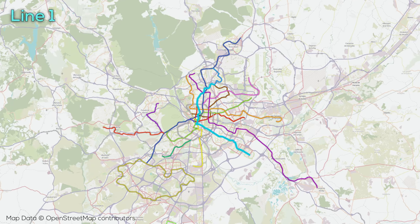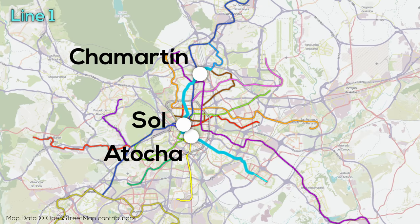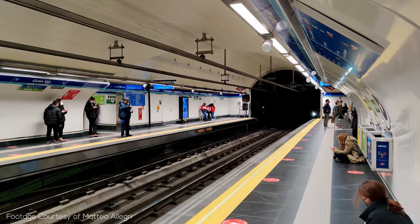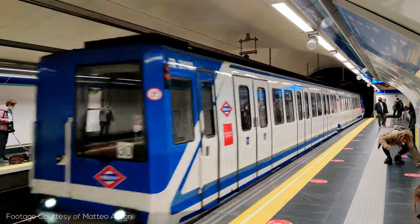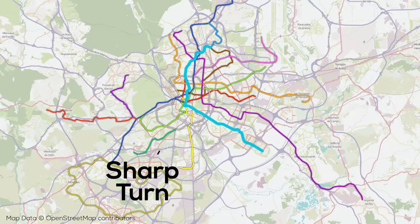Line 1 opened in 1919 and currently has 33 stations over around 23 kilometers of track. Line 1 serves a number of major stations including Chamartín, Sol, and Atocha, running from the north to the center, south, and then southwest. It's a fairly urban line, not extending too far from the center, but serving some new developments to the southwest where it was extended back in 2007. It also has an incredibly sharp turn a little bit north of Atocha that probably wouldn't pass muster on a metro line these days.